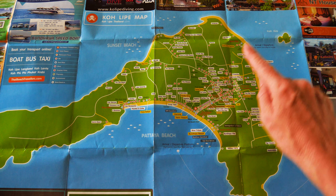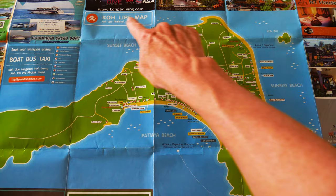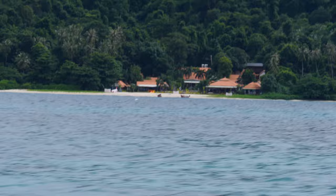In low season, the pier is moved from Pattaya Beach to Sunrise Beach. Sunset Beach is a small bay on the west side. As the name suggests, it's a great spot to watch the sunset. This beach is probably the best one for swimming, as it does not have long-tail boats parked in the way.